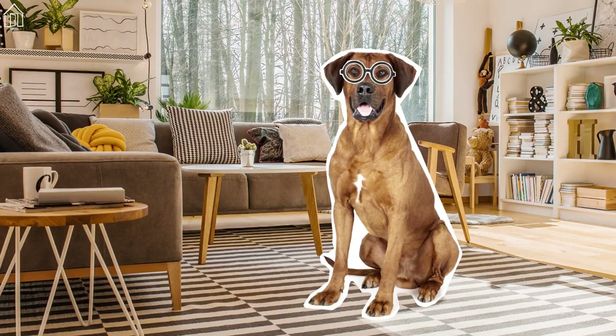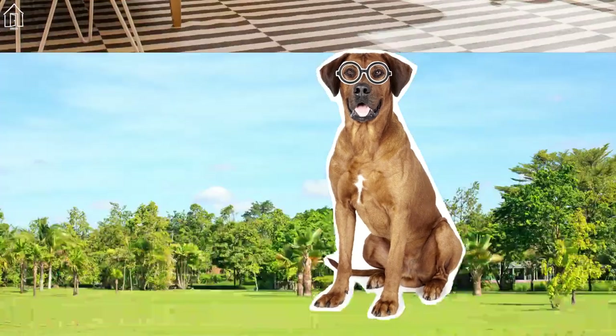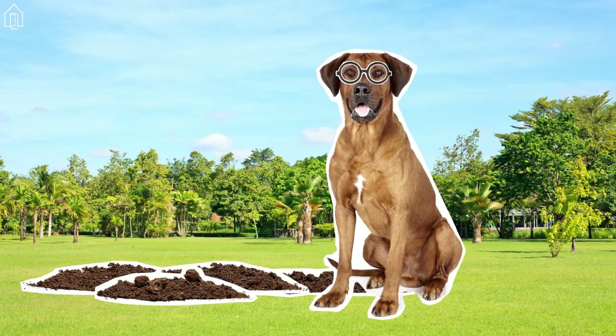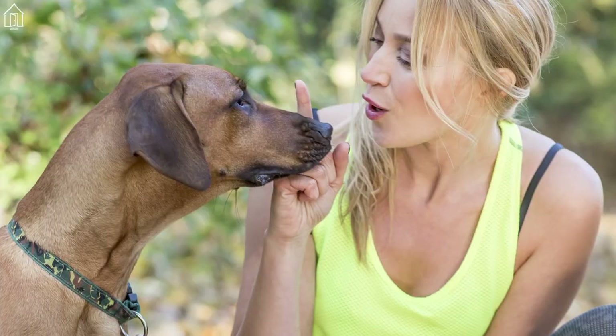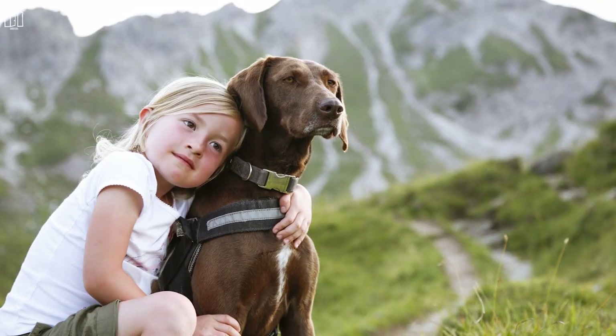The Ridgeback is an intelligent and independent creature with a tendency to dig, so you'll need sturdy fencing. Like any dog, they require proper training and socialization, especially around smaller pets and kids.